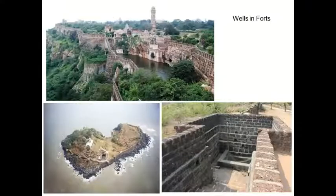These are the wells constructed in the forts. Whenever kings wanted to construct their kingdom, they first constructed wells or reservoirs. This is from Chitodgarh, Rajasthan. Chitodgarh is very huge — it has seven layers of fort.